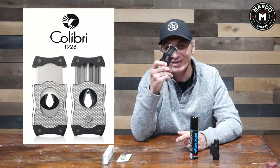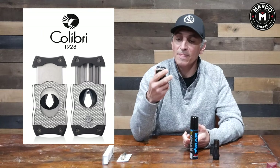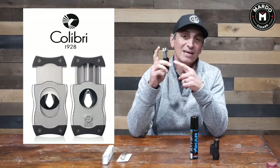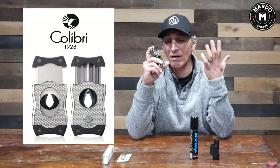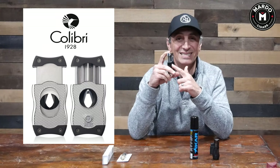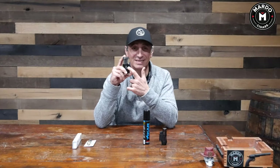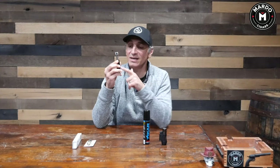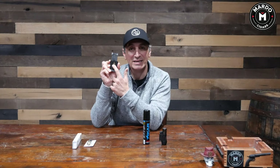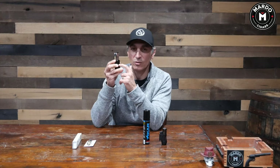Accessory number three is my favorite cutter — this is actually my personal cutter, the Colibri SV Cutter. I love the bulkiness of it; it feels very manly. It's a V-cut, and the difference between this and many other V-cuts on the market is that this one is a nice deep V-cut. I've tried many different V-cuts and this one cuts the deepest — it's fantastic.